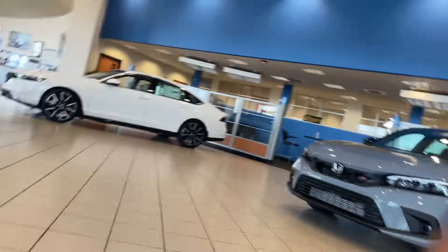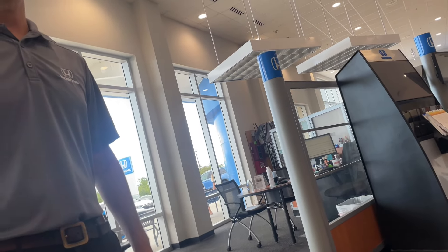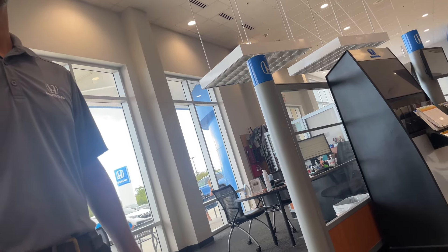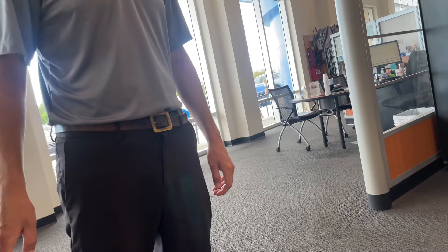I just came in to see what you guys have — you guys don't have any Civic Type Rs, do you? Do you guys get them? We get new ones once a year — you get one Civic Type R a year. And what price are you selling it for? We were 15 over, and then the last couple were like a couple grand over. Wait — so you're saying a couple grand over MSRP?